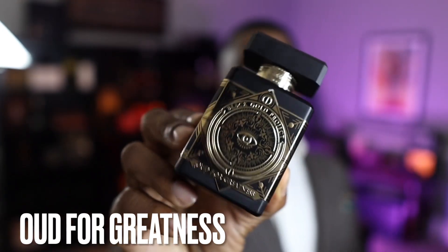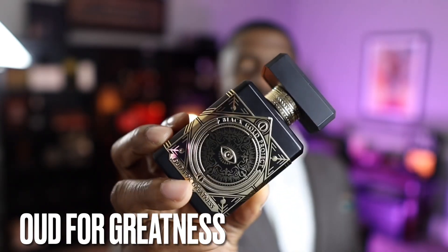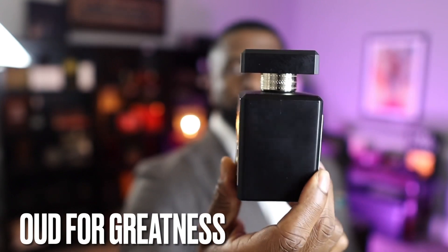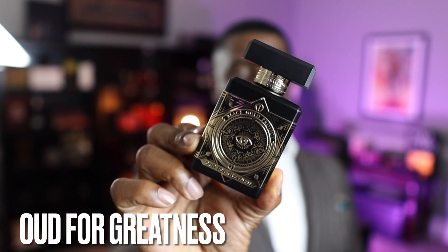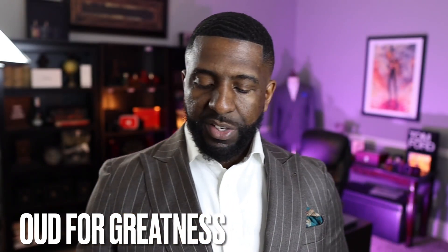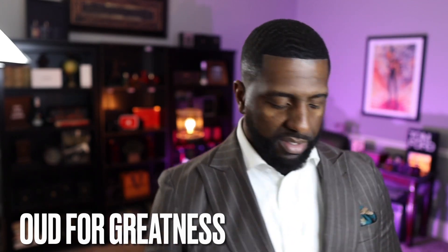All right guys, we are back. Thank you so much for keeping it locked in. Let's go ahead and jump into this video. So again, today we're going to be talking about Oud for Greatness from the house of Initio Parfums. Oud for Greatness was released first. But something very interesting and noteworthy is that both of these fragrances, from what I understand, are under the same parent company. So that adds some intrigue to this comparison.